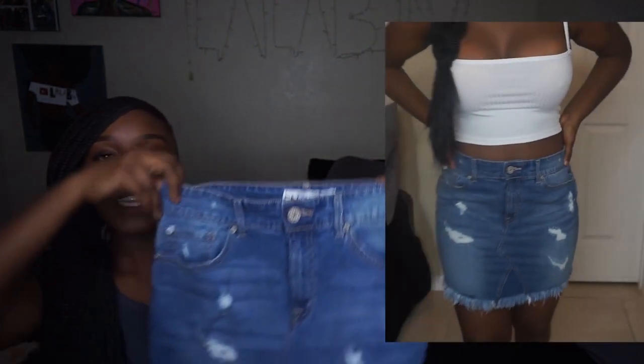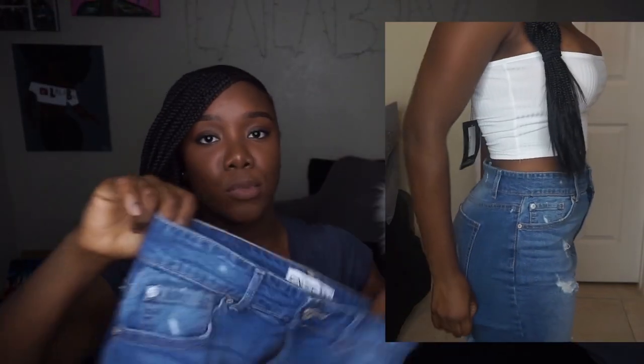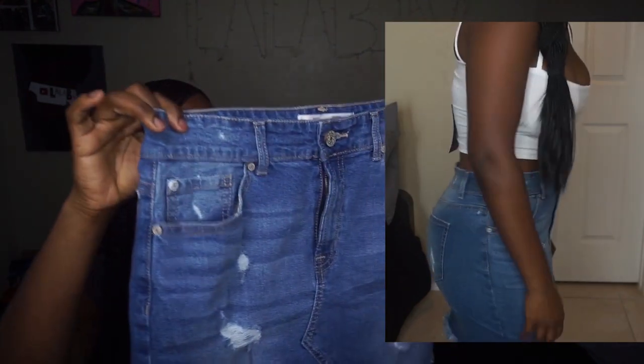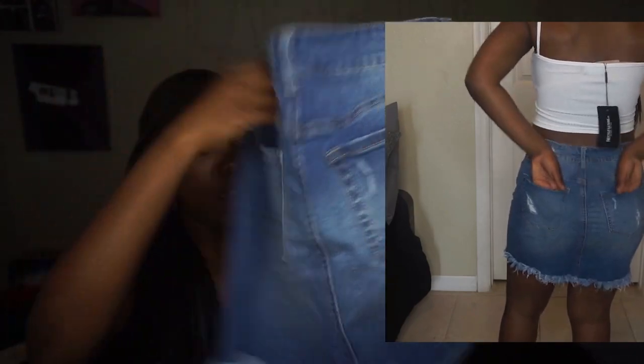Moving on to bottoms — I got a really cute denim skirt. I've been hunting for one that's not $40, still cute, fits my waist, and is still short even though I'm short. I got this one from Ross, size medium, for less than $15. Super cute, it has distressed detailing and some rips on the back pockets.